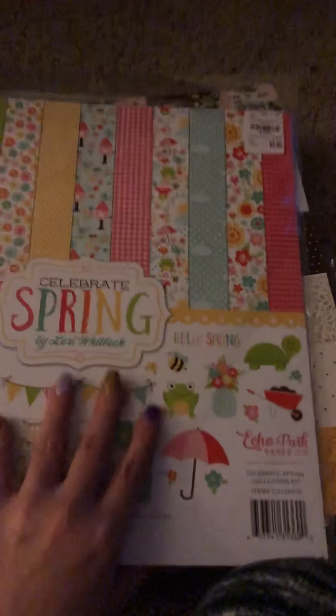Here is the Echo Park Celebrate Spring collection — just really cutesy. Again my kids' pictures; I'm working on their younger years. They're six and eight but it's perfect for like Easter egg hunts and things like that.